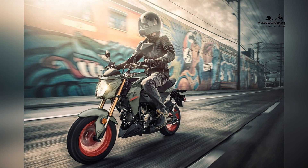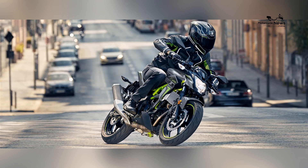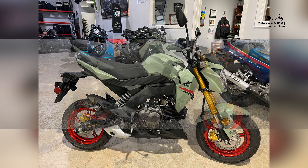Powering the Kawasaki Z125 Pro is a peppy 125cc air-cooled, single-cylinder engine that delivers a lively performance. This engine is designed to offer a punchy power delivery, making it well-suited for zipping through urban streets and tackling tight corners with ease.